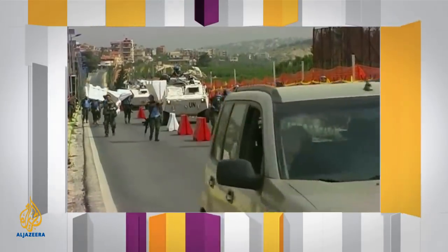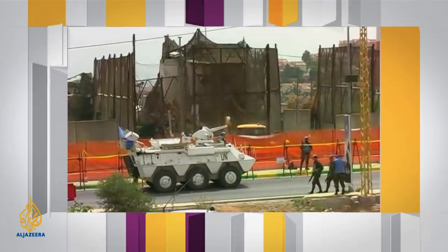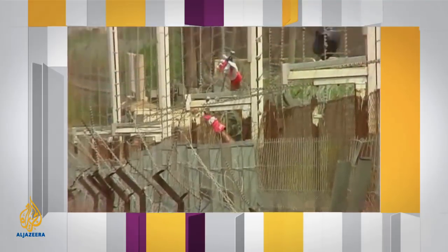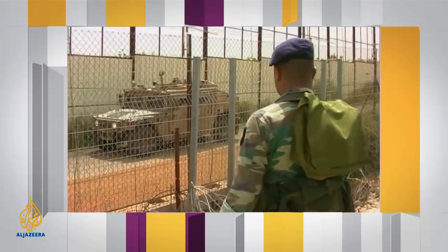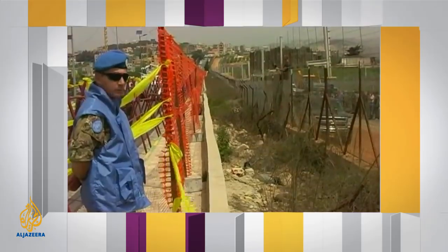A new wall goes up in Israel. This time it's in the north on the border with Lebanon. Six-meter high slabs of concrete to avoid friction and protect from incoming fire. But will it protect or just further seal the country's isolation in the region? Israel and the walls that surround it. This is Inside Story.